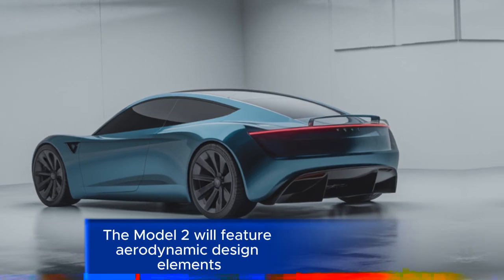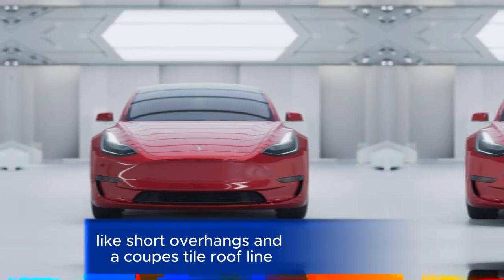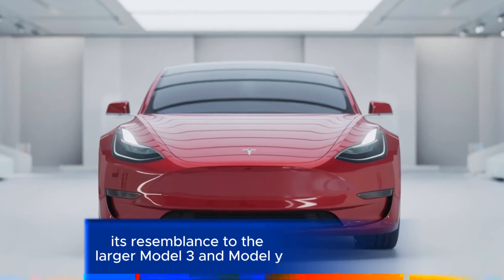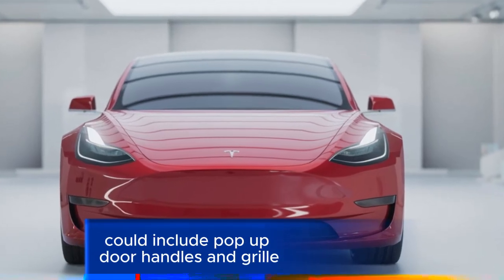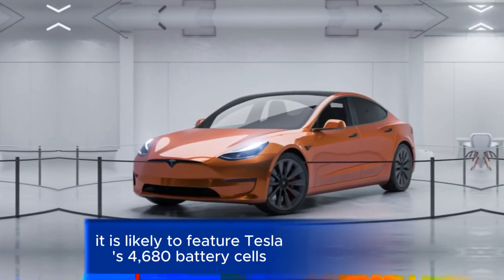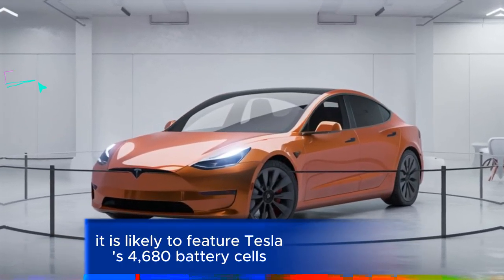The Model 2 will feature aerodynamic design elements like short overhangs and a coupe-style roofline. Its resemblance to the larger Model 3 and Model Y could include pop-out door handles and grille-less front styling.